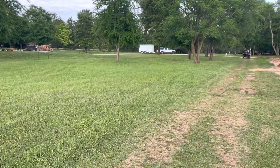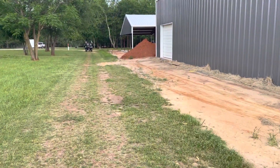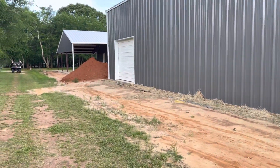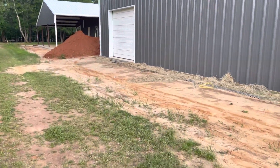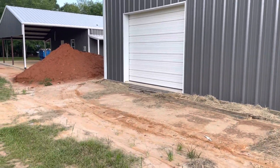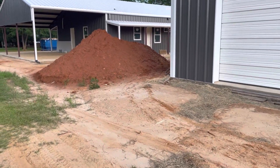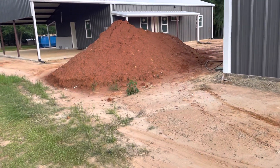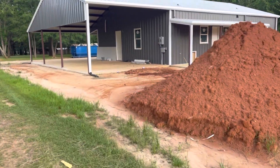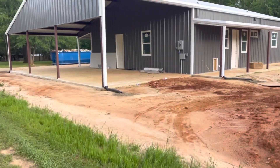Looks like there's a vehicle coming on this road. So anyway, I just wanted to give you an update about this particular area here in our neighborhood that's actually getting built.